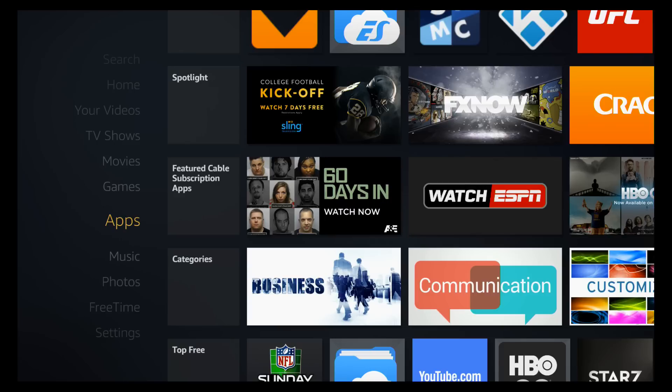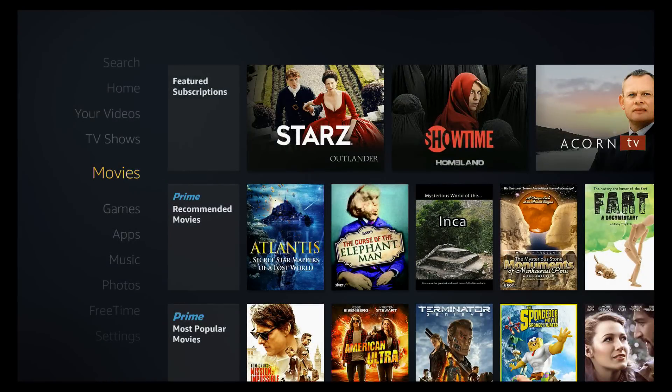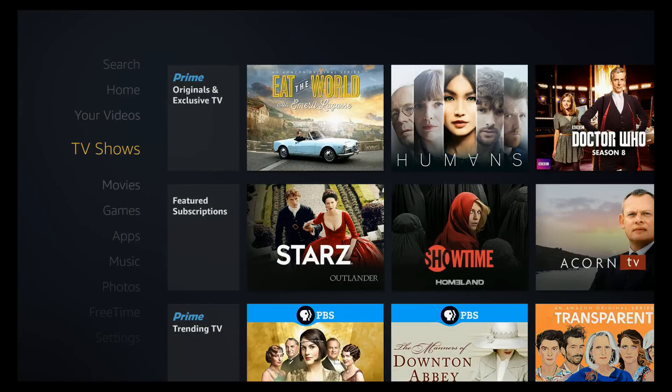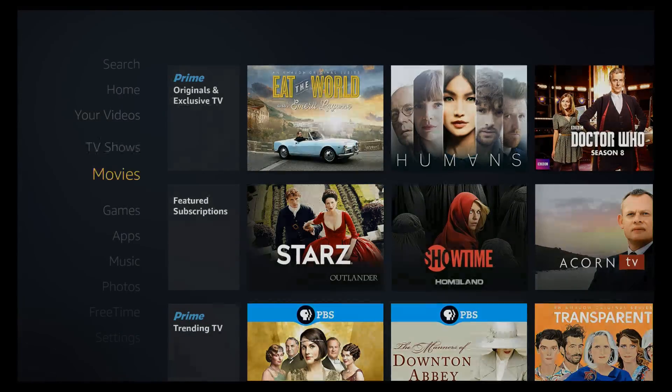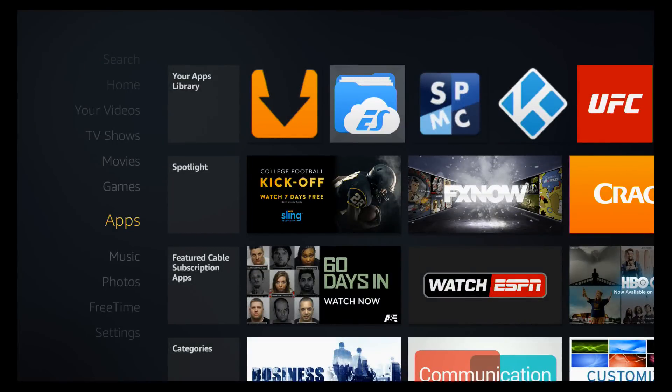Hello and welcome. This video is brought to you by TheStreamingAdvisor.com — tailor your entertainment with streaming. What we're looking at today is a great update that Amazon has put out regarding their App Store.